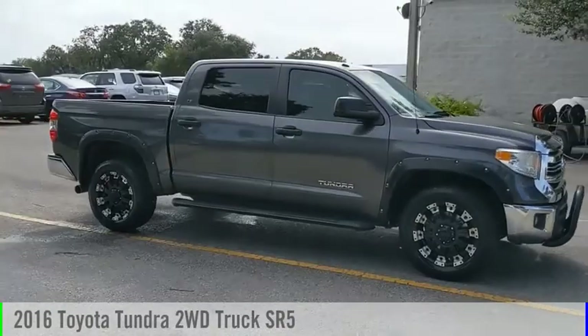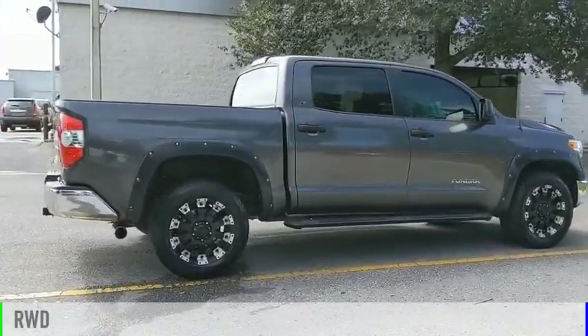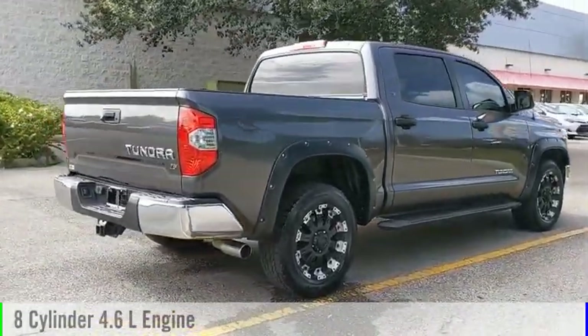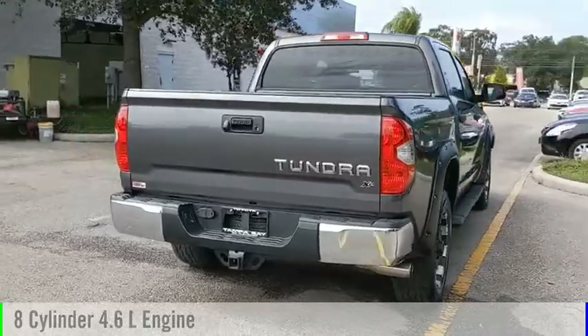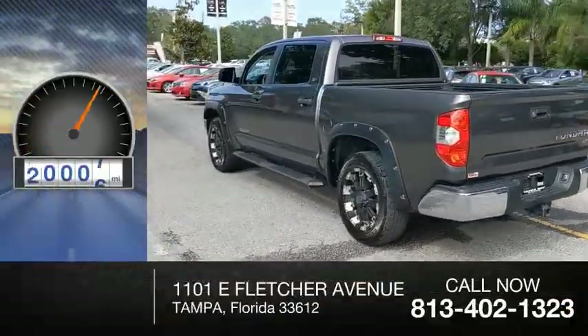Come test drive the 2016 Tundra. This vehicle is powered by a rear wheel drive, 8-cylinder, 4.6 liter engine, and comes with an automatic transmission. This vehicle has less than 65,000 miles.